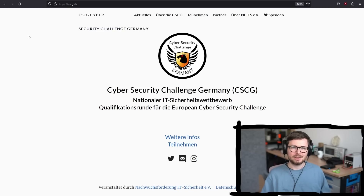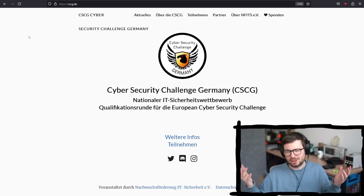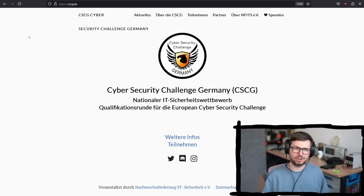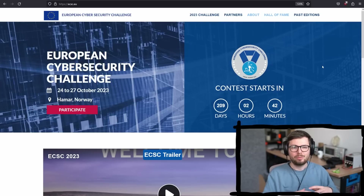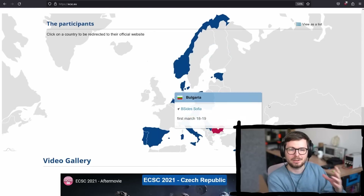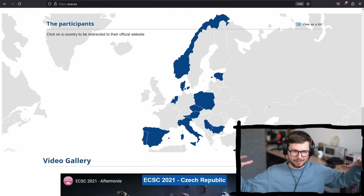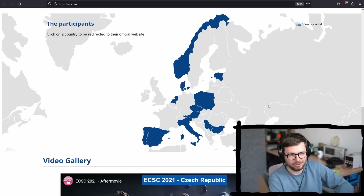The German Cyber Security Challenge is a hacking security competition for mostly German students. And it's part of a larger event called the European Cyber Security Challenge, ECSC. ECSC is kind of the finale where out of a lot of different participating European countries, they will find their national team and then they will compete on the European level.